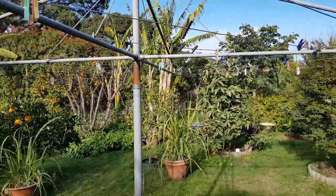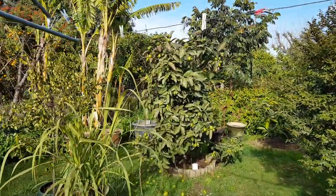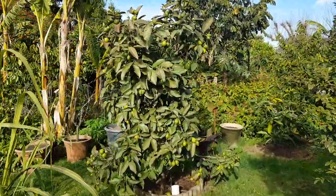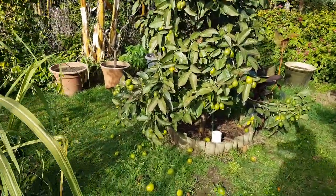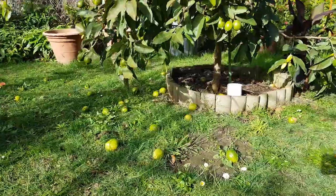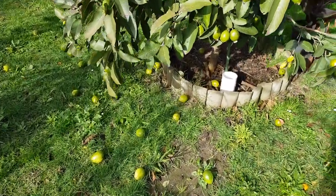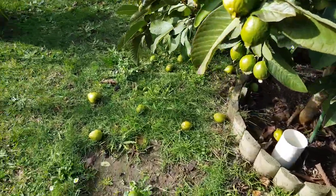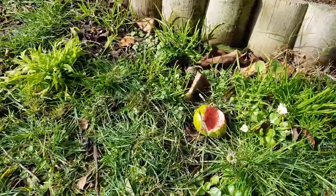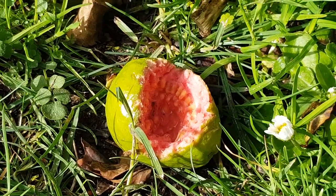This is the pink guava dropping its fruit — no one here to pick up the guavas. Let's see if any were had by the animals. There's one — yep. Thank you very much for being away!